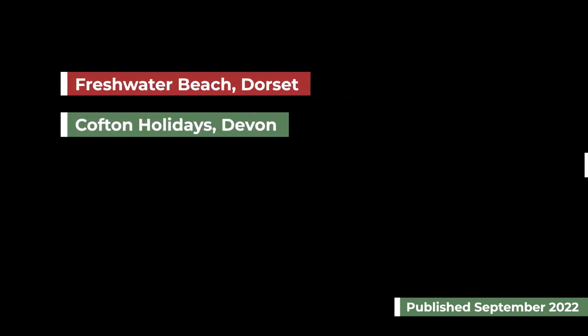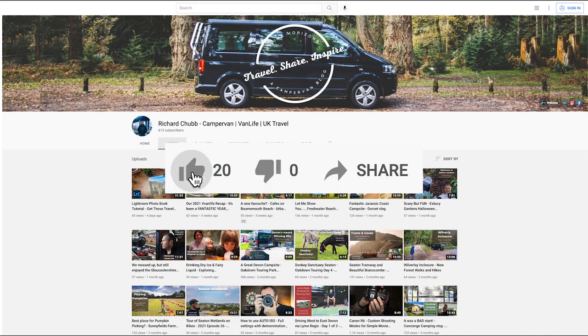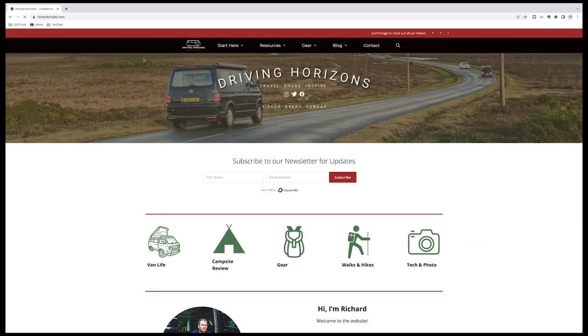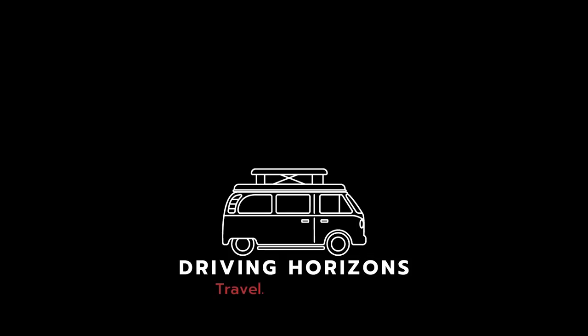And there we go, we've reached the end of our top five campsites that we would recommend visiting in the winter months. Why don't you let me know in the comments if you've got a favourite campsite, or which one of these you think would be your favourite. Thank you so much for watching, and if you found this video useful please give it a thumbs up and subscribe to the channel, or you can head over to drivinghorizons.com for more great content. See you in the next video.